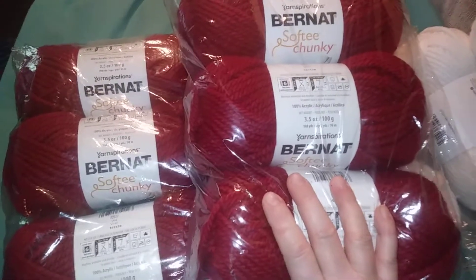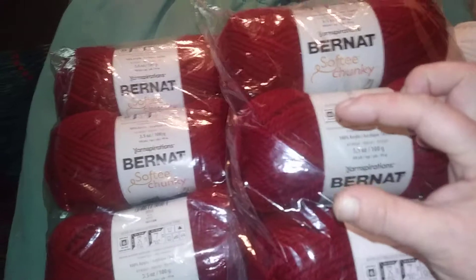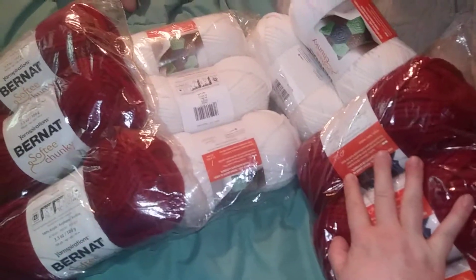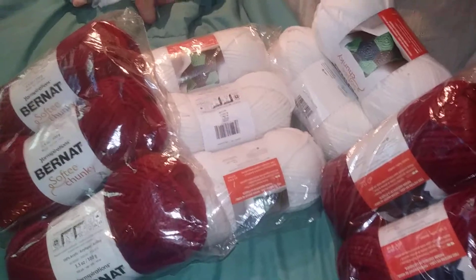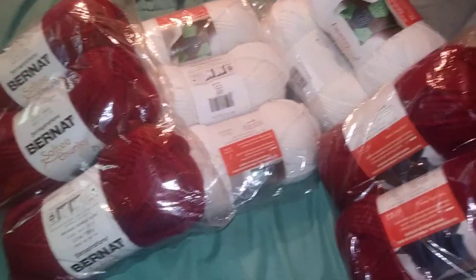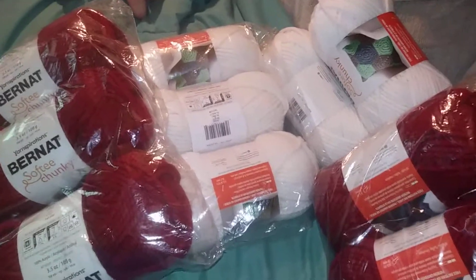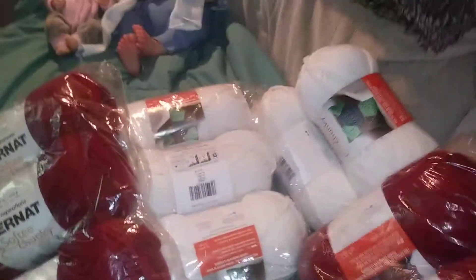I'm going to do red and white — a big blanket for Christmas. I ordered so much because, as you know, chunky goes fast. Just one whole skein will only do a row maybe that thick on a blanket. So I ordered quite a bit, and I'll probably have to order even more. But I want to do a blanket for the kids for Christmas. So, that's going to be the Christmas present.